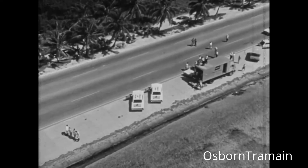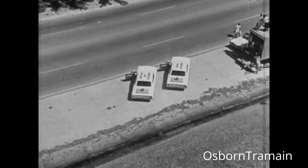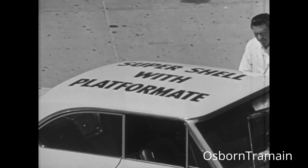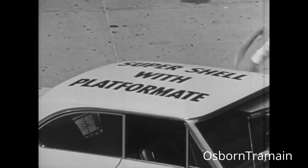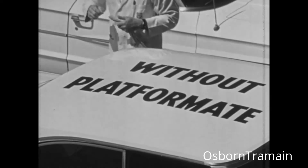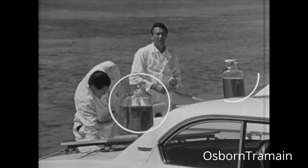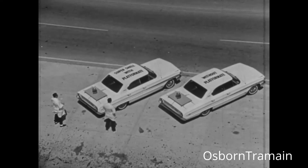You are over Key West, Florida, where Shell engineers have come for a demonstration of gasoline mileage. This car has Super Shell with Platform 8, a mileage ingredient. This car, Super Shell without Platform 8. Both have exactly the same amount of fuel. Off they go.